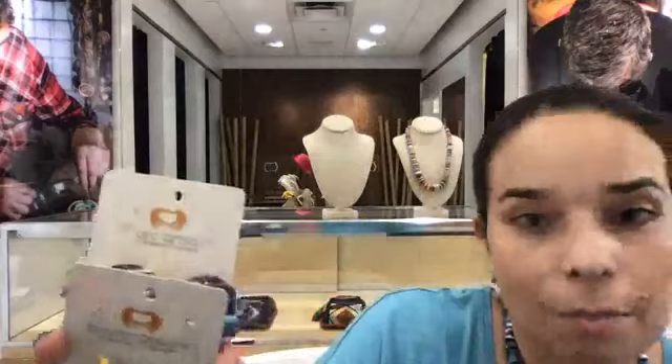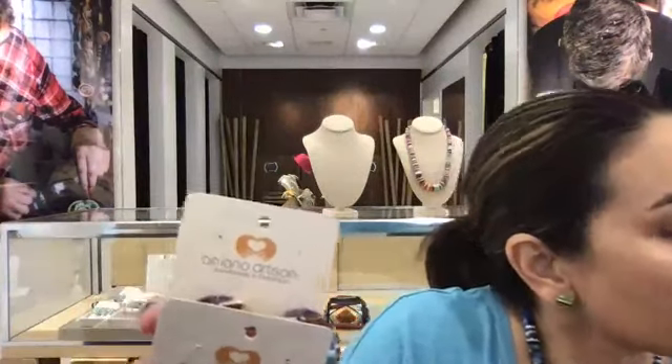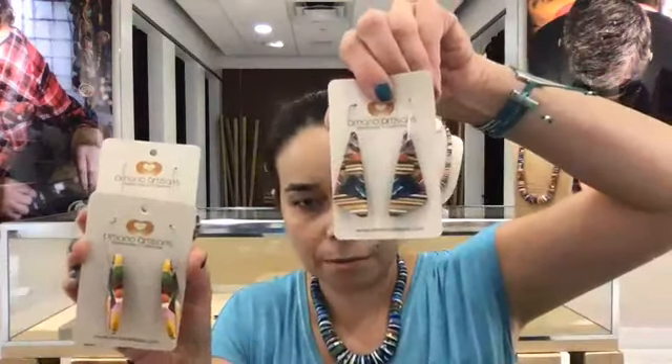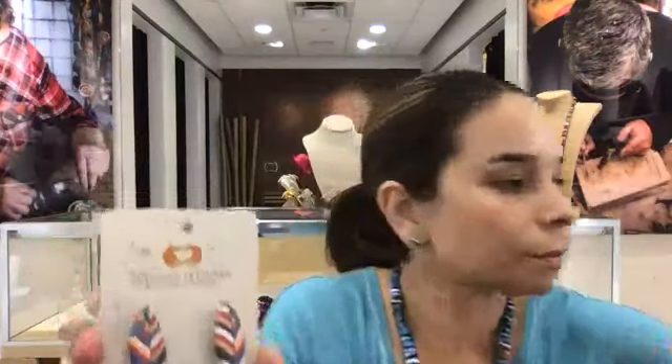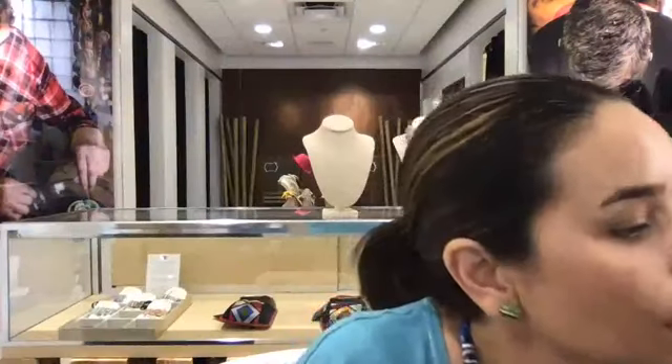Then we have medium size earrings — like the leaves. Let me know if you have any questions in the comments; I'll be happy to answer. We also have another medium size pair. And then for the small ones, I have these little guys — they're not that little, but they're smaller — like these ones here.